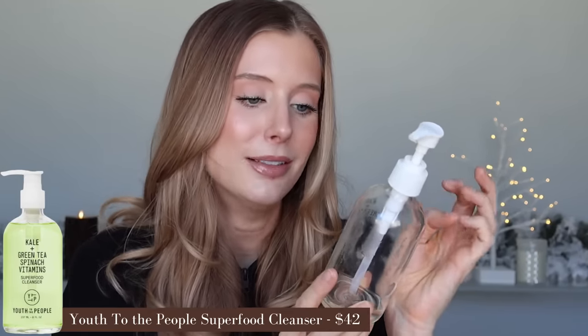I have gone through a full bottle of the Youth to the People Superfood Cleanser, which has kale, green tea, spinach, and vitamins. Similar to the Makeup by Mario Lip Serum, I feel like this product is very polarizing — people either love it or hate it. I personally love it. Even though I have very sensitive skin, it doesn't irritate me, and I've never found it too stripping — probably because my skin leans oily. I will repurchase again in the future, but for me this is more of a summertime cleanser — especially a sweaty workout cleanser — because unlike my favorite creamier cleansers, it's not particularly hydrating or conditioning. Not the time of year for it when it's literally zero degrees outside.